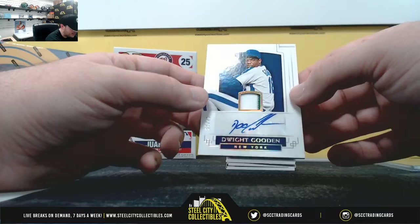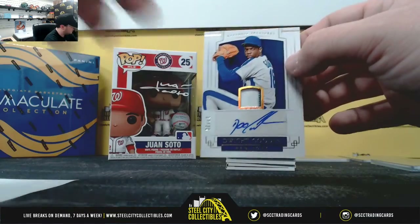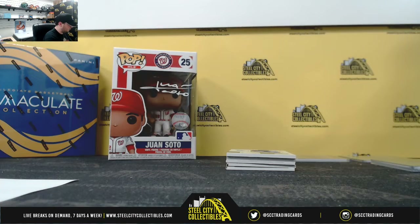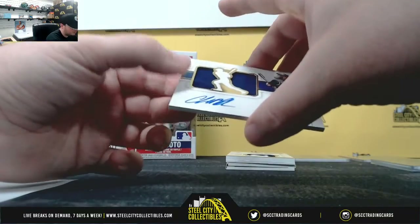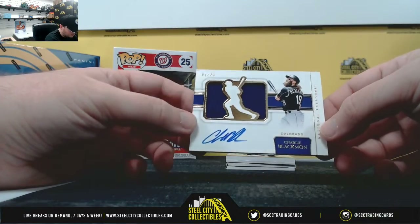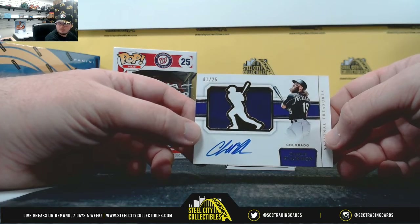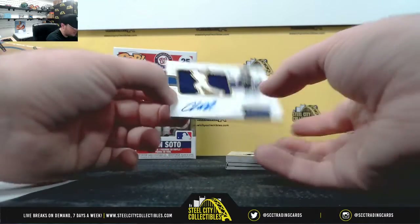Next up, number 17 of 25, Dwight Gooden jersey auto — number seven goes to Evagrio. And you get a jersey autograph, Charlie Blackman from the Colorado Rockies, numbered one of 25. Number one goes to Roderick.